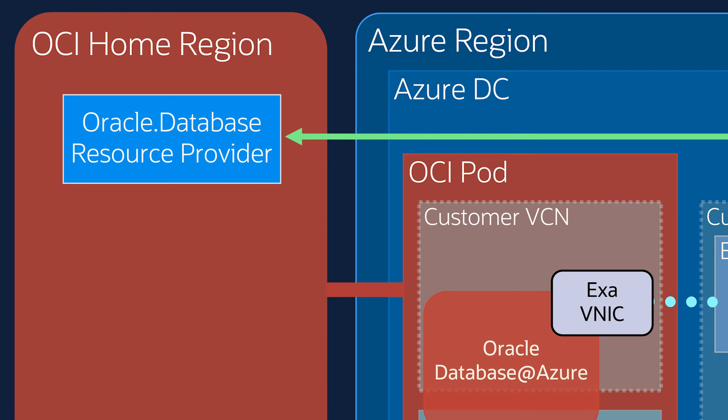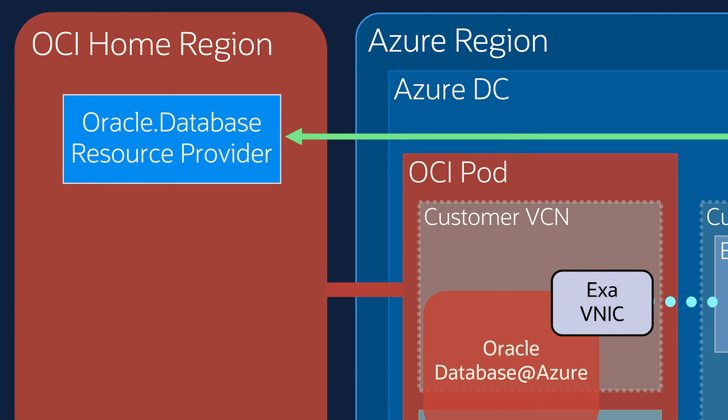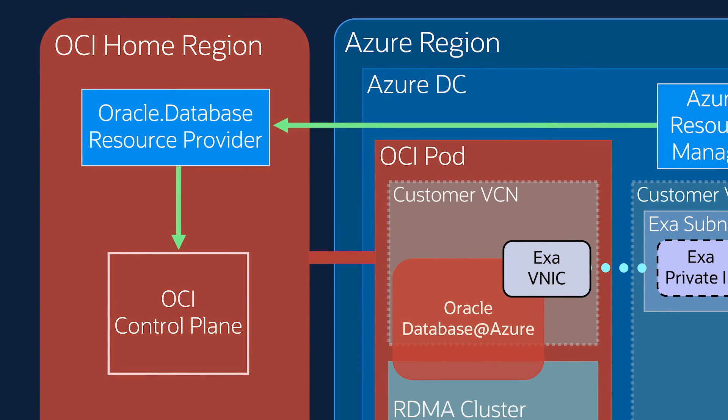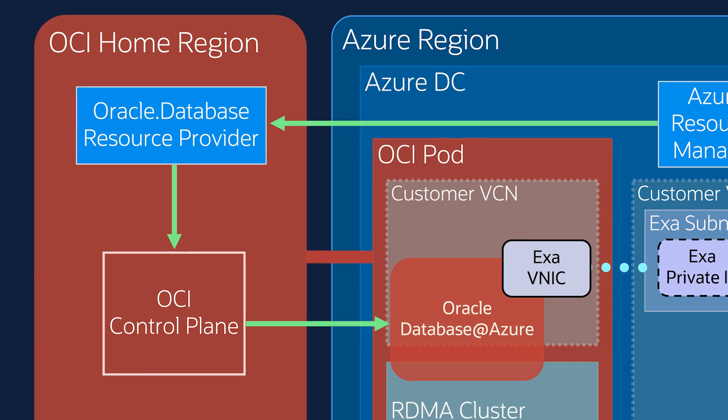In this case, it's actually hosted in an OCI region. The resource provider performs the appropriate translation, performs the identity validation, authentication and authorization, and then finally invokes the OCI control plane, which then creates and manages the Exadata instance.